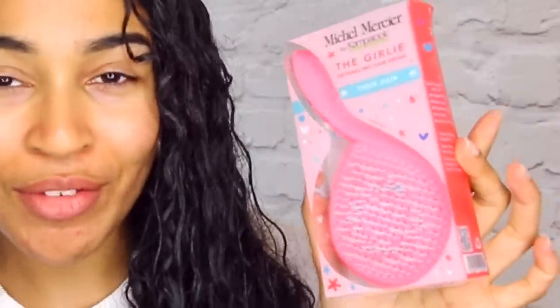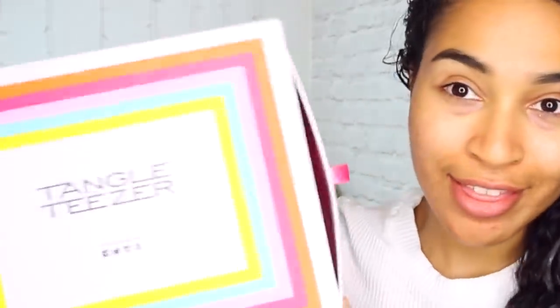So I went ahead and got this — this is the Michael Mercier detangling hairbrush by Camper Luke, for thick hair. It's a patented design. Somehow I ended up buying a small version — this is like a kids' version. Anyway, I was super excited because I wanted to film a review, but you'll never guess what: the same day that this arrived, this also arrived.